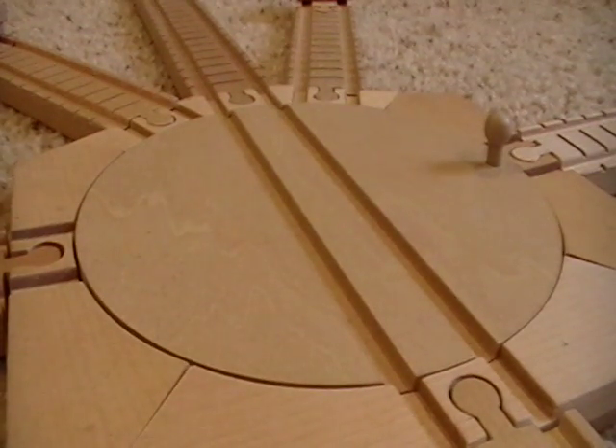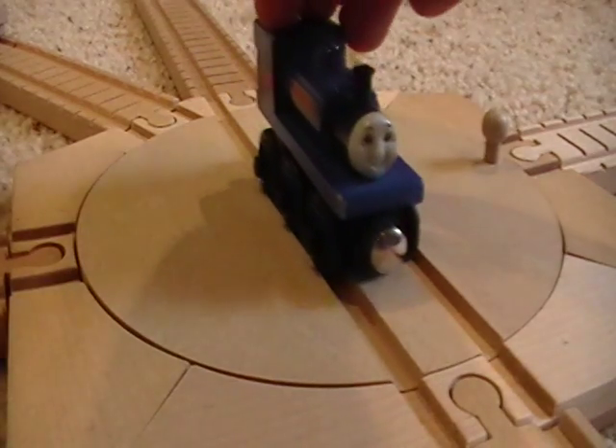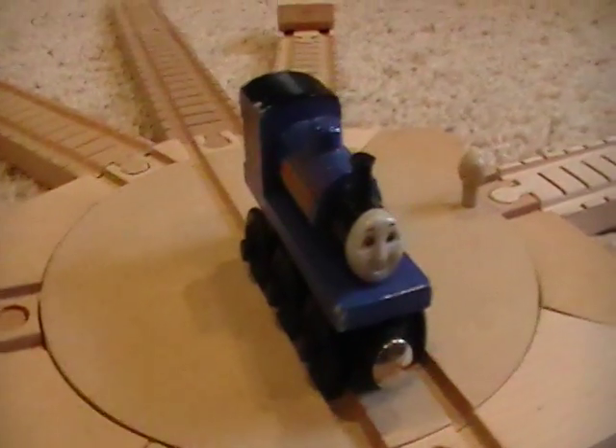Welcome to this Thomas Wynn Railway discussion on my old-style Sir Handel. Most of you guys know that Sir Handel is probably one of the more popular narrow gauge engines. For some reason, I've just never really liked him as a character.